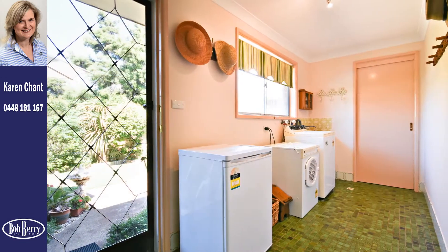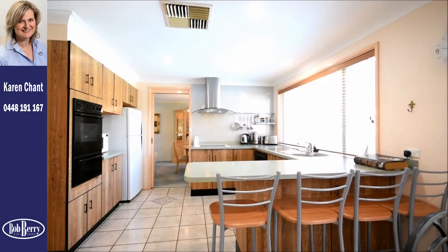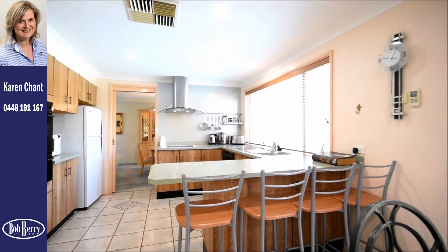The generous laundry has plenty of room for appliances and storage. A sliding door provides privacy for a third toilet.